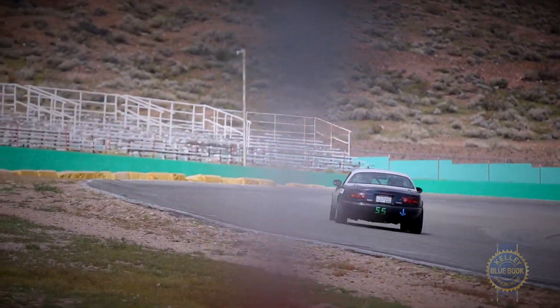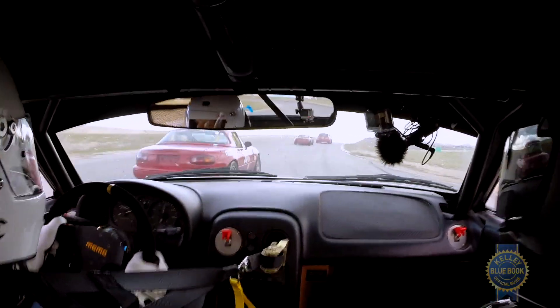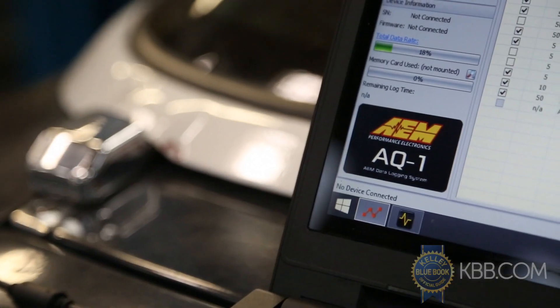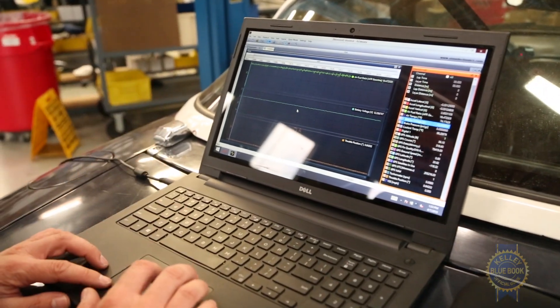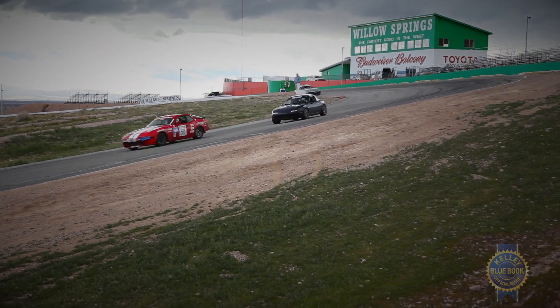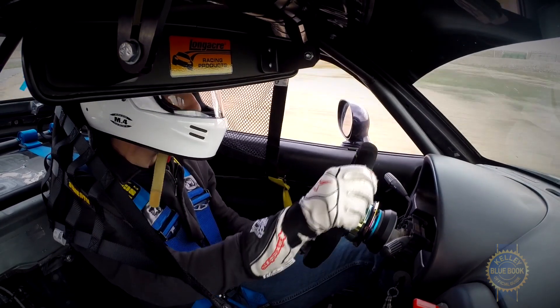Smart racers know that the best performance gains come from the driver. With the ability to track and coldly judge my driving in nuanced digital detail, AEM's AQ1 looks to be an invaluable tool for improving lap times. Of course, data and analysis is useless if I don't do my job and apply what we learn. Luckily, we're diving into the deep end of the Spec Miata pool, so we'll have lots of data to learn from in the very near future.